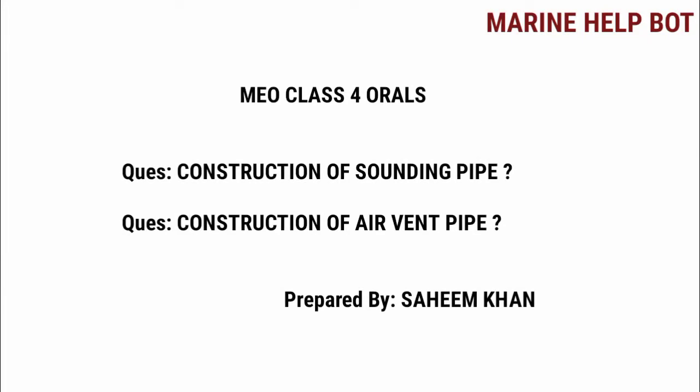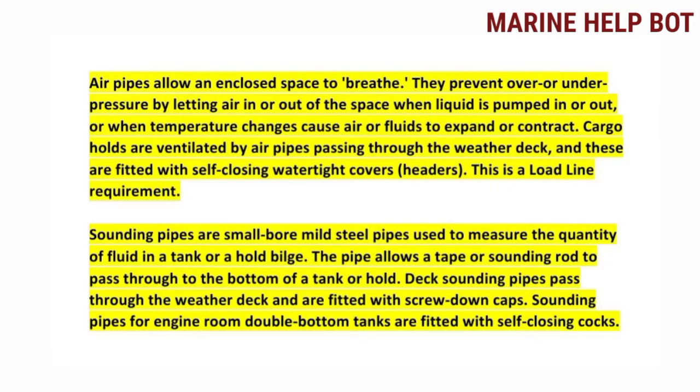In MU Class 4 orals, questions are asked on the topic of construction of sounding pipe and air vent pipe. This is a basic topic but many of us fail to answer, because of which our safety is not cleared by the surveyor. First I will brief you about sounding pipe and air vent pipe, then I will go towards the construction part.